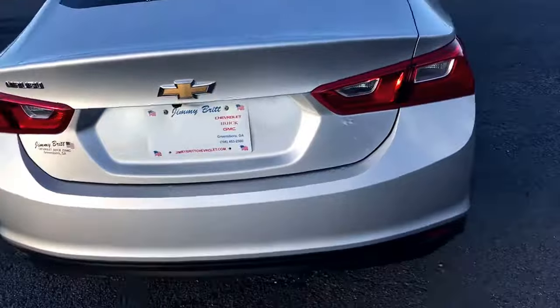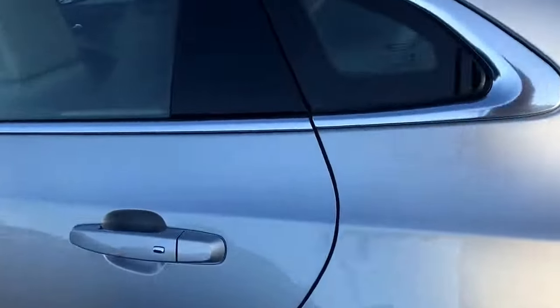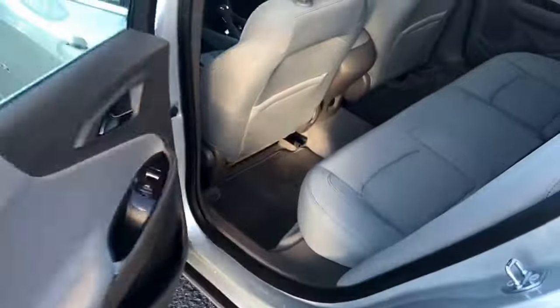I was going to the interior of this car — check out the interior. You can see the light titanium and dark titanium interior, all cloth. Let's go check out the driver's compartment.